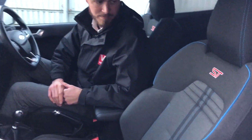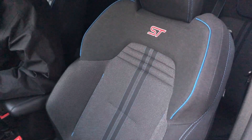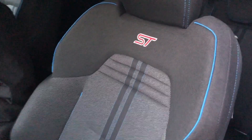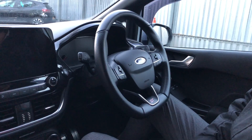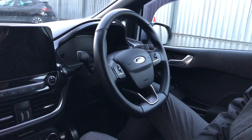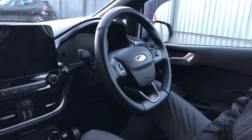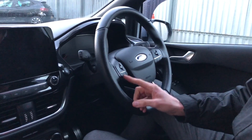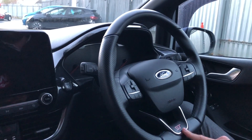Moving into the interior of the vehicle, you will immediately notice the Recaro bucket seats. These have a cloth trim throughout with ST badging embroidered into the top of the front two seats. As standard on all the STs, you get the flat bottom steering wheel with partial leather and perforated multi-function as well, with cruise control on the left, menu functions on the right, and ST badging down the bottom.